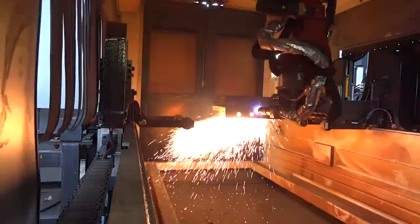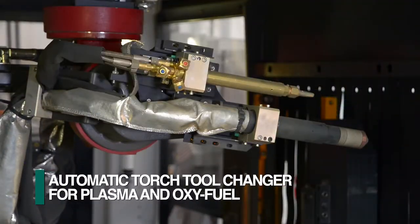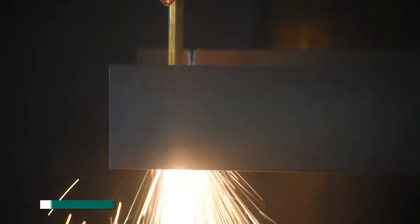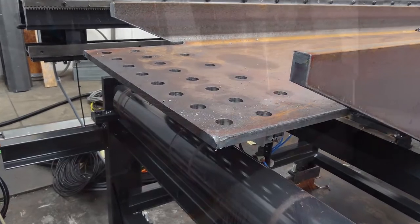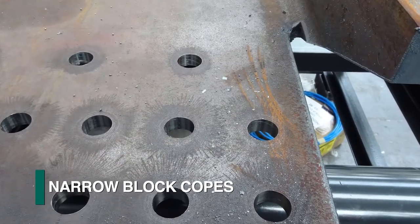The FRC thermal cutting robot can be provided with an automatic tool changer to quickly change from plasma to an oxyfuel torch. This capability enables the effective use of oxy cutting of thicker material and also getting closer to the flange, like in the case of narrow block copes.